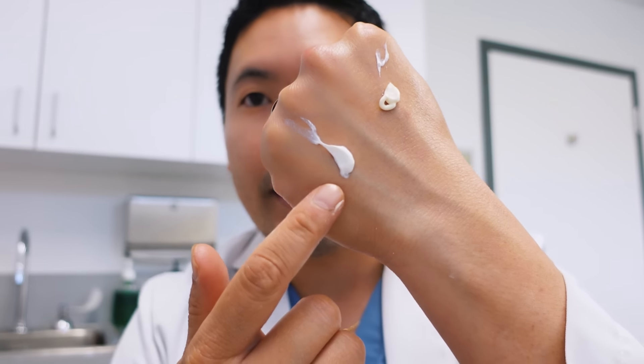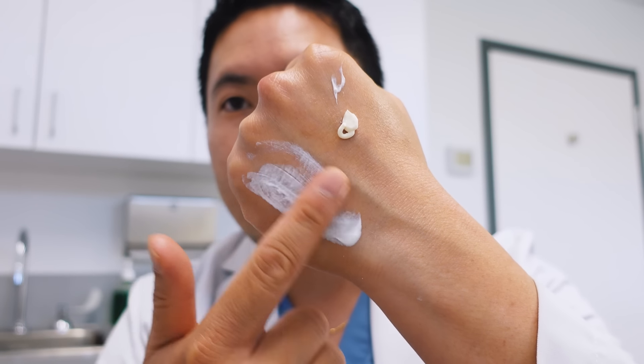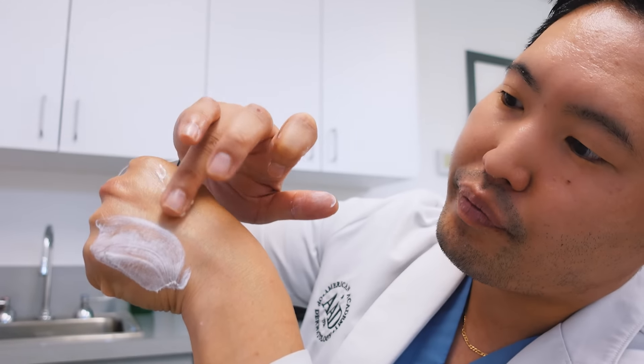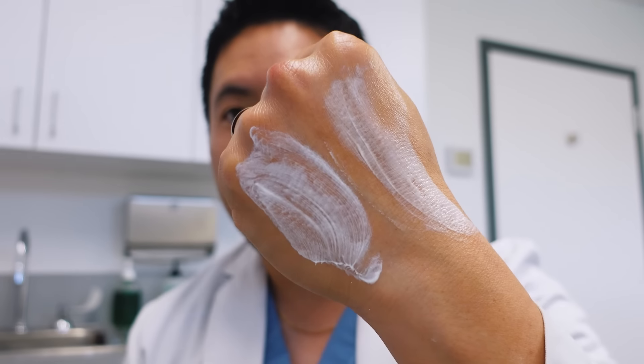Applying Cetaphil to my face — it blends in nicely, rubs in well, not much of a white cast, and doesn't feel thick. I have a feeling it might be better than the CeraVe AM. Comparing on the back of my hand: the CeraVe AM is thicker with that zinc oxide look, while the Cetaphil is a much lighter-weight lotion. Applying the CeraVe AM to the other side of my face, there's a slight white cast even after rubbing it in.